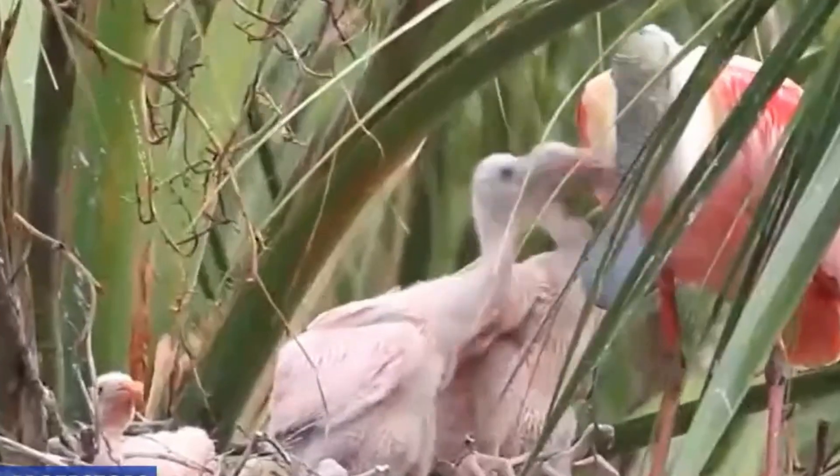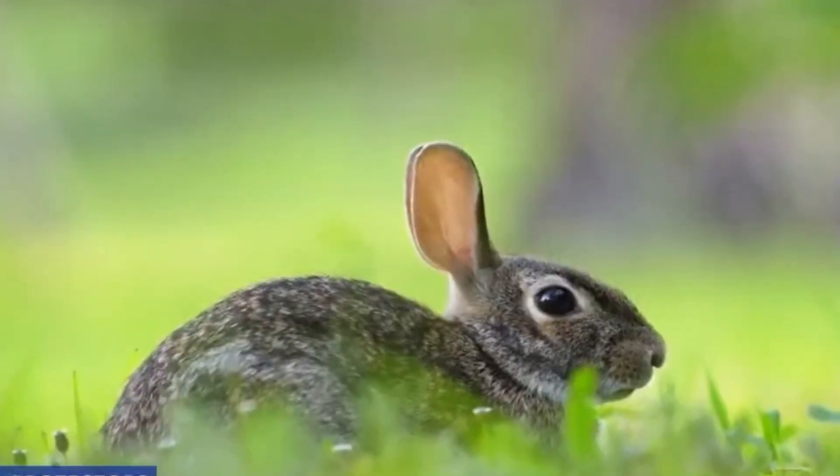Early results are promising, and while the future of the Everglades still looks uncertain, this swarm of robot bunnies offers a glimmer of hope. So what do you think? Can robot animals be the future of wildlife conservation? Let us know your thoughts in the comments.